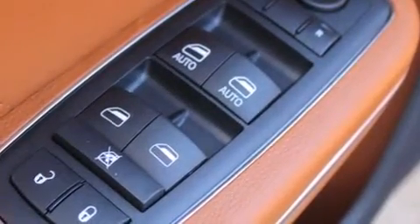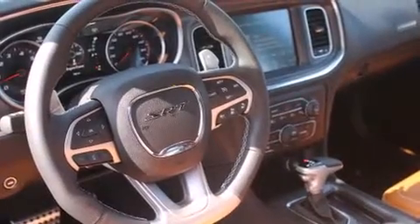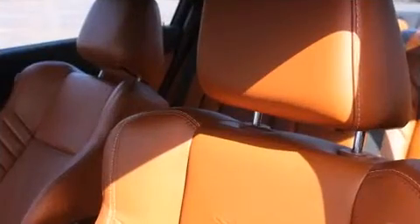Dodge prioritized comfort and style by including front and rear reading lights, power front seats, heated and ventilated seats, power door mirrors and heated door mirrors, and leather upholstery.